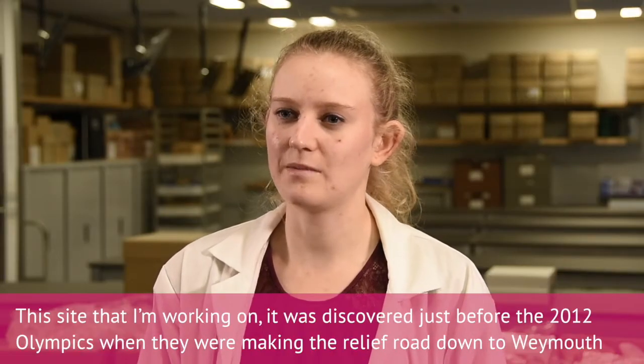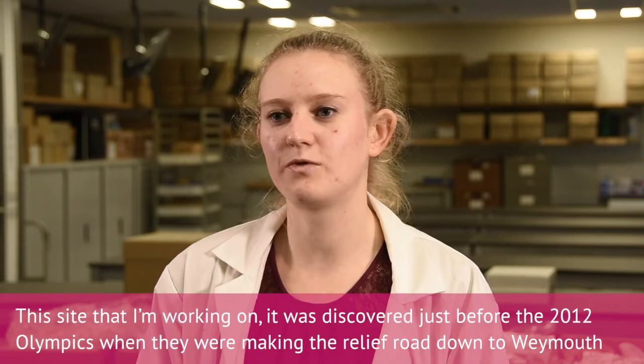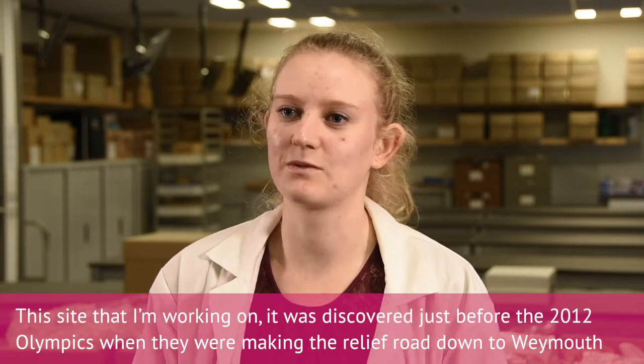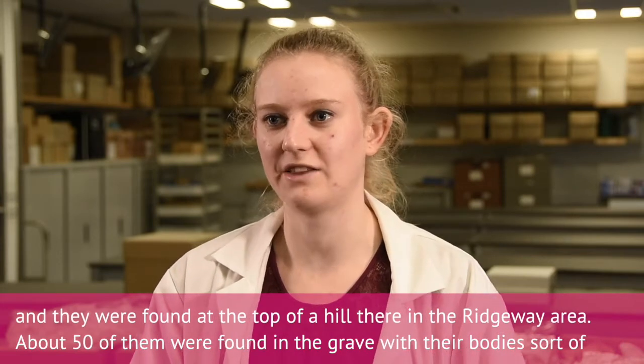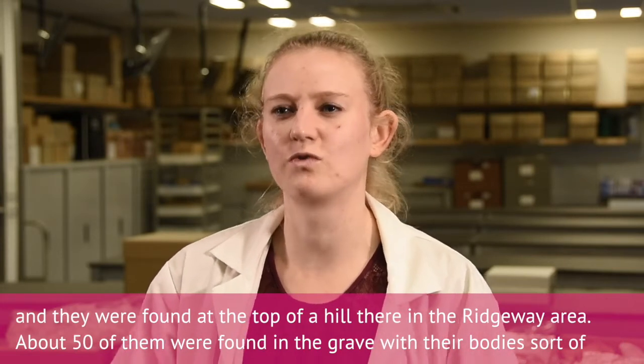This site that I'm working on was discovered just before the 2012 Olympics, when they were making the relief road down to Weymouth. They were found at the top of a hill there, in the Weymouth Ridgeway area.